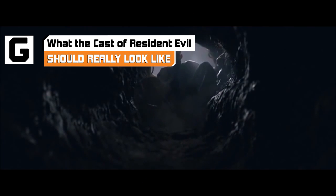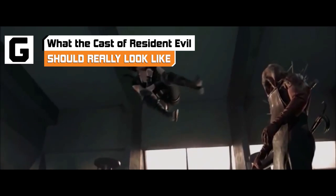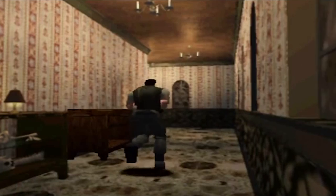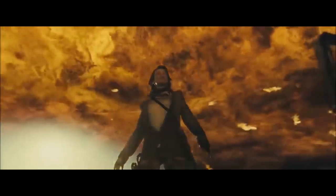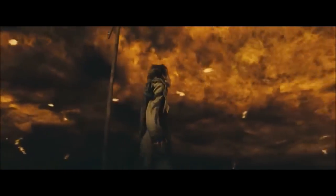The Resident Evil movies are undoubtedly gigantic hits at the box office, having raked in over $244 million since the premiere of the first film in 2002. And while these movies are definitely a departure from the games that inspired them, we still get to see some of our favorite characters on the big screen. Let's put the likes of Claire Redfield, Jill Valentine, and other Resident Evil mainstays under the scope, and check how the cast of Resident Evil should really look.